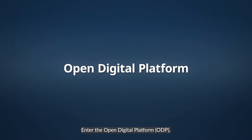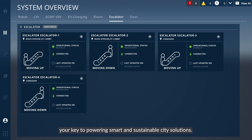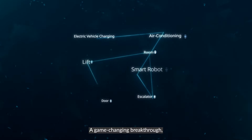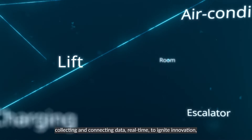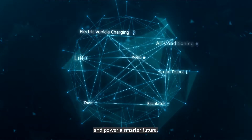Enter the Open Digital Platform — your key to powering smart and sustainable city solutions. The ODP is a master operating system integrating different district management systems on one central platform. A game-changing breakthrough, it acts as a chief translator, unlocking communication across systems, collecting and connecting data real-time to ignite innovation and power a smarter future.